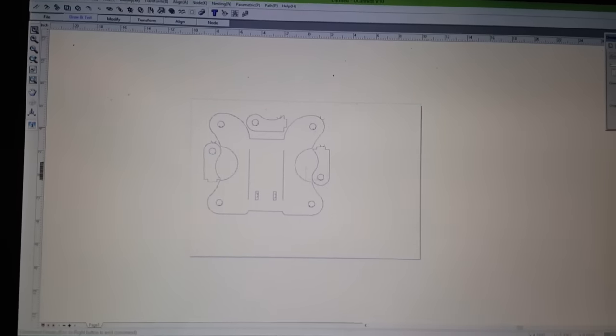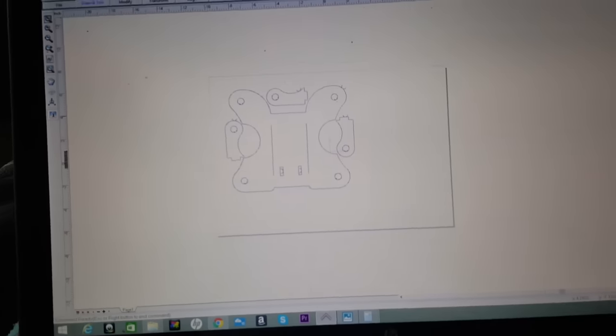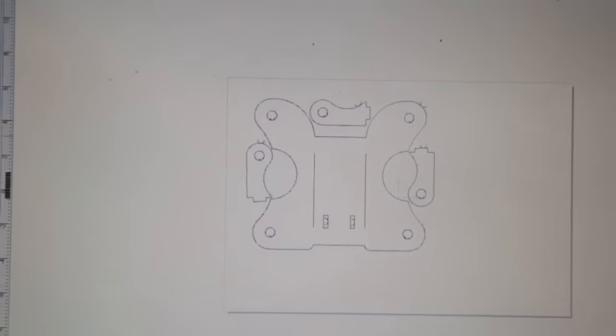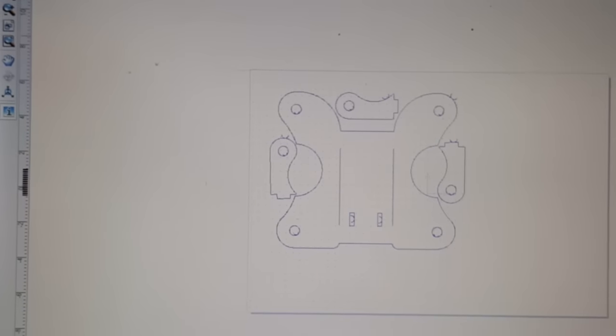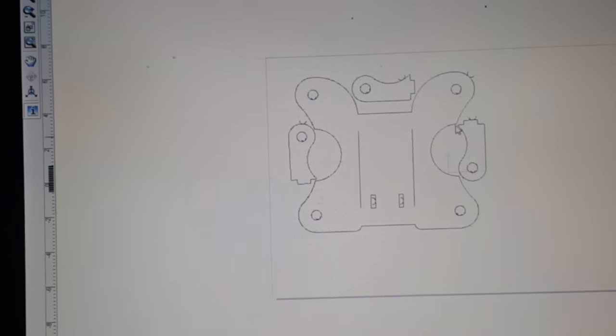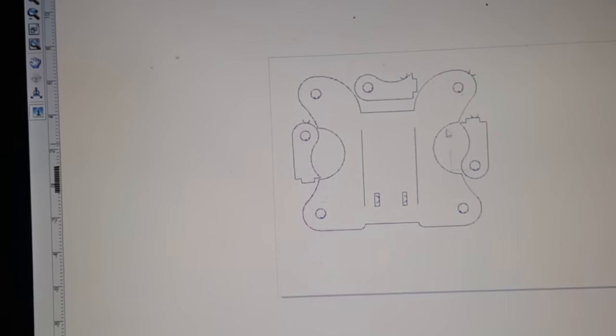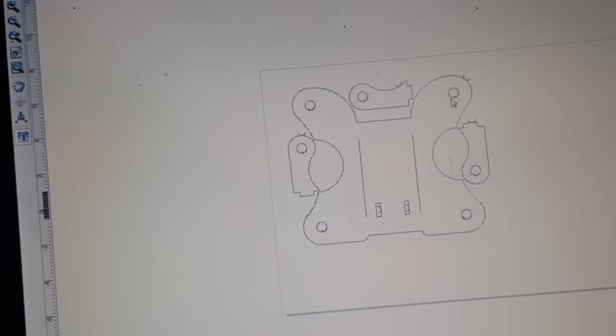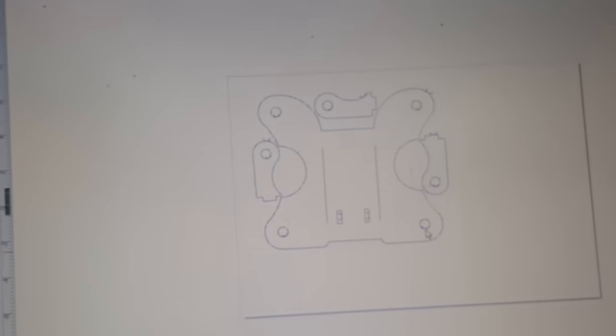So I'm on the computer right now designing what I think is going to be a pretty cool two-in-one bracket, or three-in-one. This part goes to your axle — it has a three-inch diameter axle. The reason I call it three-in-one is you've got your upper and lower link tabs.